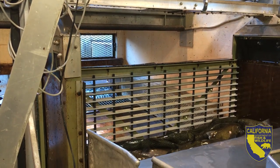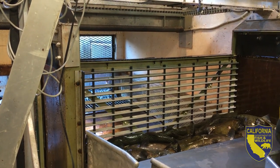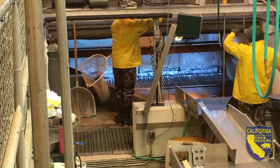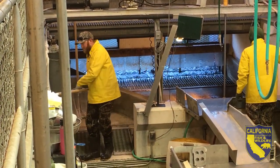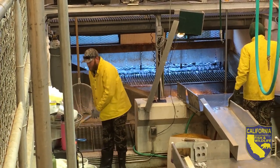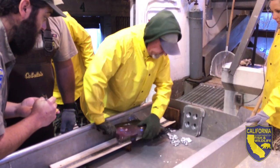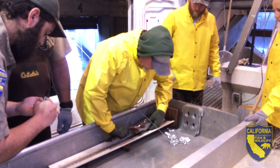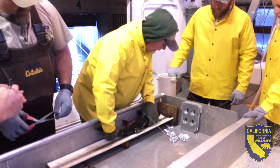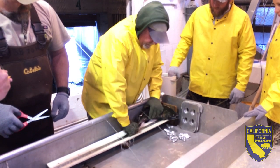An additional process at Iron Gate Hatchery is to spawn coho salmon. Coho salmon are a much more scarce animal, so our spawning procedures are more closely monitored. When we trap coho, we bring them in, set them on the table, measure them, collect a fin clip from them, and place them in a round tank with water where they're kept alive.